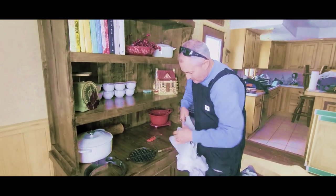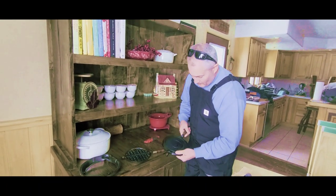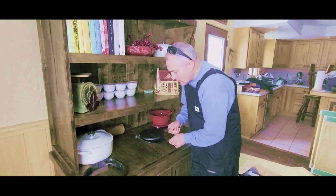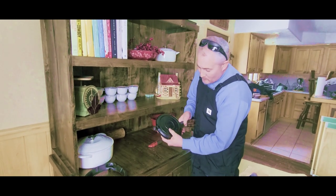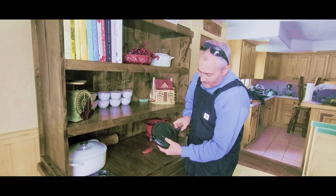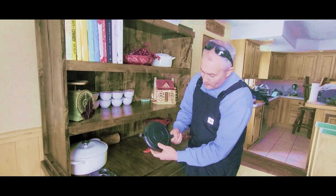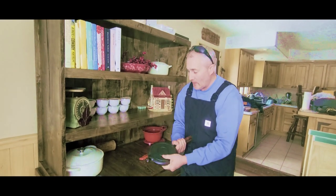Very nice, looking good. It's patented — it says patented February 22nd, 1910. Wagner Sidney — 110 years old. 110-year-old cast iron.